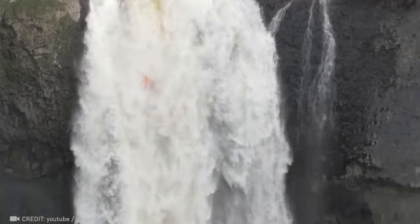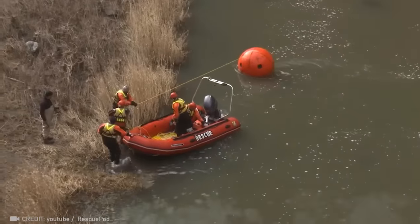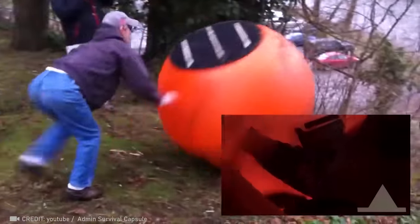Rescue Pods offer the ultimate guarantee for tsunami survival, able to plummet from jaw-dropping heights of 298 feet, while keeping you safe and sound.